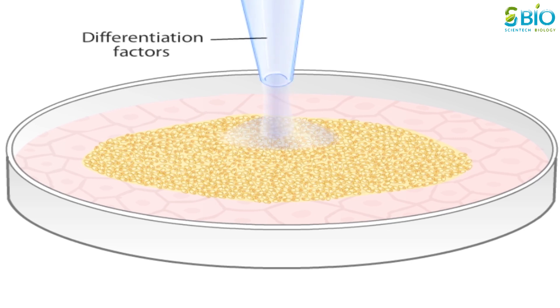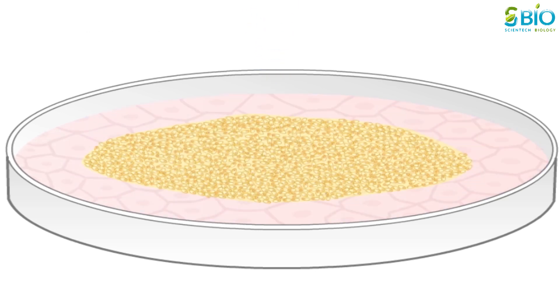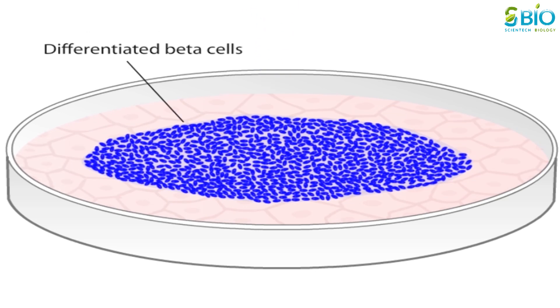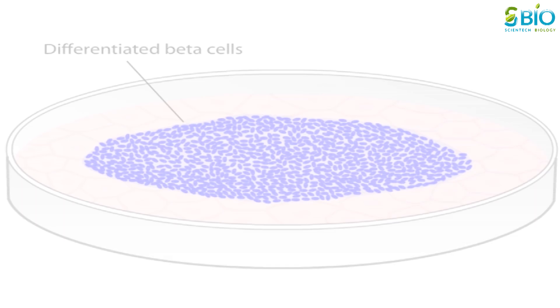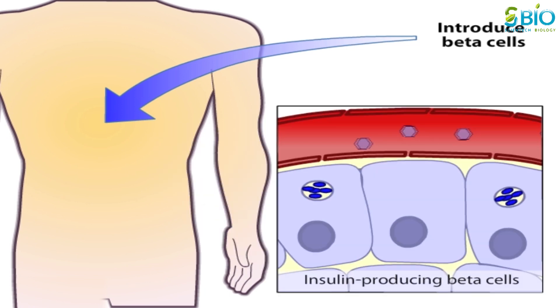Type 1 diabetes is currently treated with daily blood testing and insulin injections. For diabetics, the hope is that embryonic stem cells can be coaxed into differentiating into functional beta cells or into entire islets of Langerhans. These beta cells could then be introduced into people with type 1 diabetes to restore their ability to produce insulin. Although many hurdles must be overcome before a cure is possible, a plentiful supply of functioning beta cells would be a great benefit for people with type 1 diabetes.